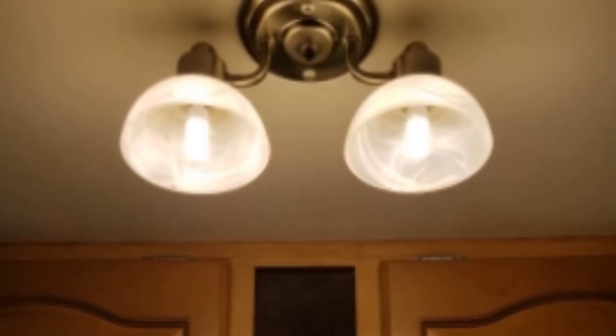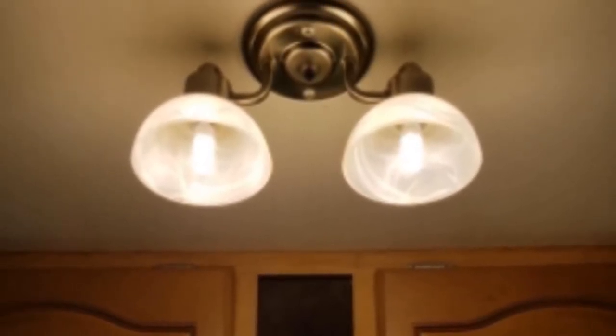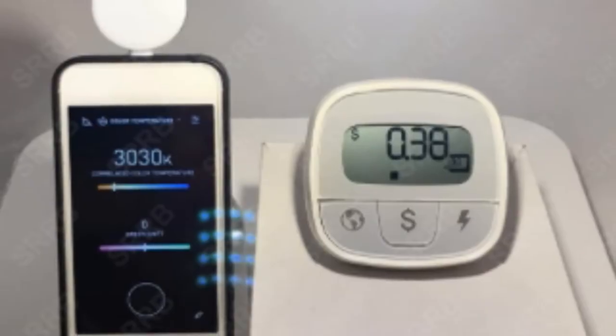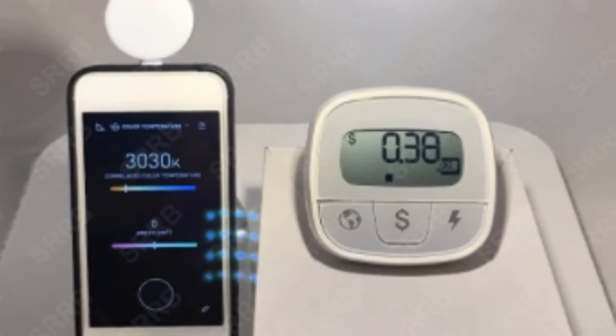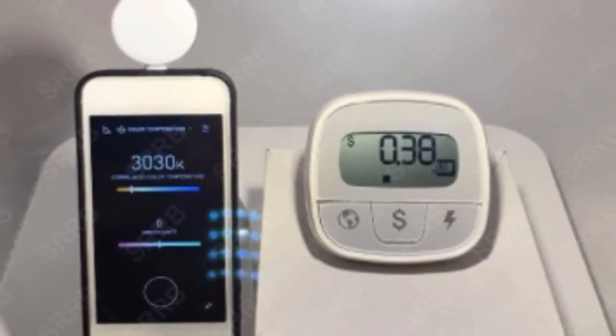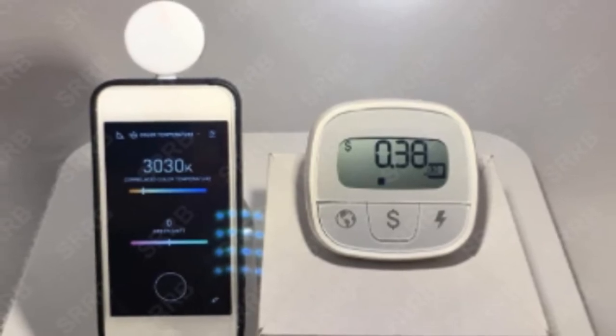The bulbs produce 21 candle power, which lights up your RV efficiently. One downside of these LED bulbs is the low life expectancy of just 1,000 hours. They are also less durable compared to other LED replacement bulbs. Additionally, these lights can only be used as backup lights due to their limited lifespan and brightness.